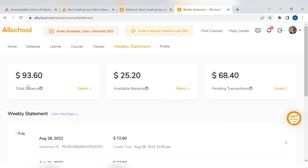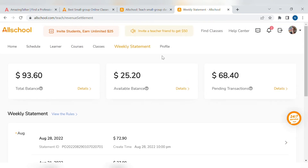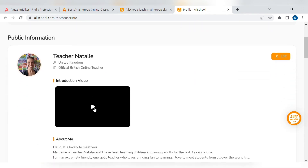Let's go to weekly statement — this is the income. AllSchool pay me weekly through PayPal. You can see my first week I made $27, my second week $27, then $72.90. Obviously, I want to be earning more money eventually.